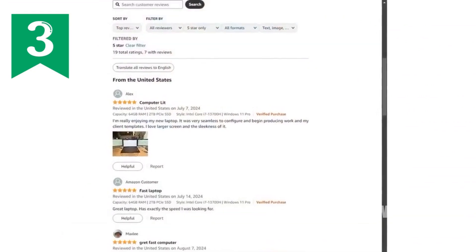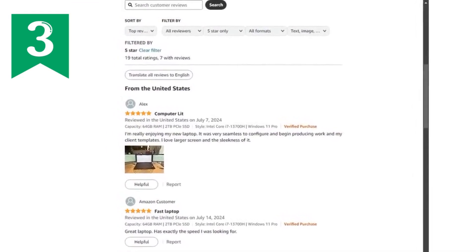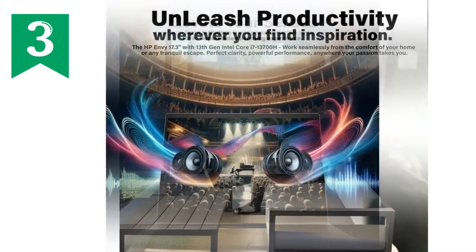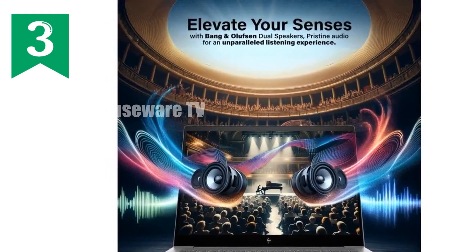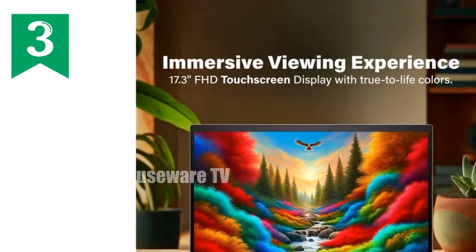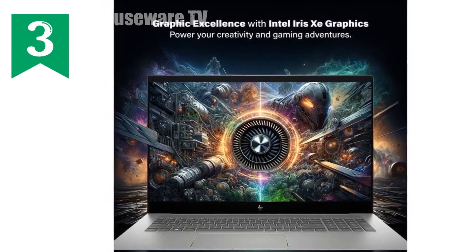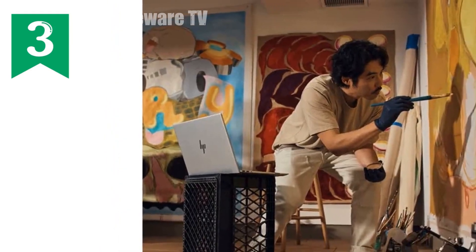Now let's focus on the display, one of the major highlights of this laptop. The 17.3-inch Full HD touchscreen is nothing short of spectacular. With a resolution of 1920x1080 pixels, this IPS edge-to-edge glass display offers crisp, vibrant visuals with 300 nits of brightness. Whether you're working on creative projects, watching movies, or just browsing the web, the touch interaction adds an extra layer of convenience and functionality. The large screen real estate is perfect for multitasking, allowing you to have multiple windows open side by side without feeling cramped.